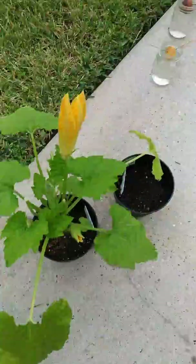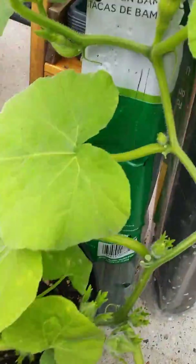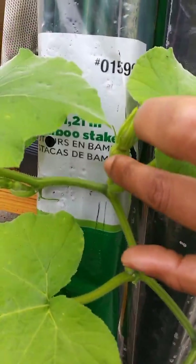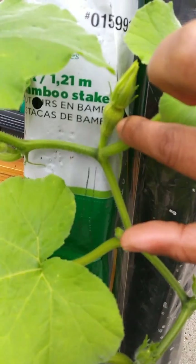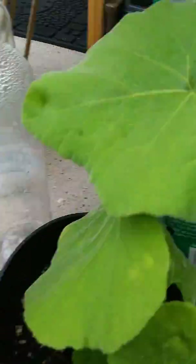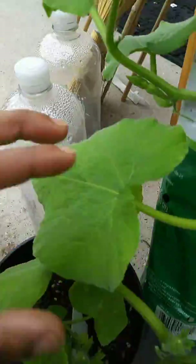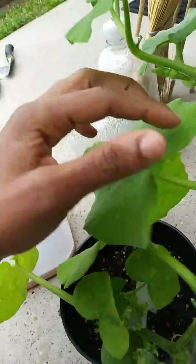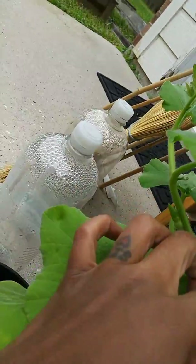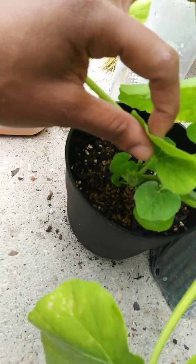Here is the butternut squash, and it's also doing really well. Look — it has started to get little butternut squashes on it! Baby butternut squashes — do you see that? That's a butternut squash, it's just a baby right now. And there's another one on here somewhere — let me see. Okay, so I can see one here and then another one here — so small. But this is so satisfying, y'all!